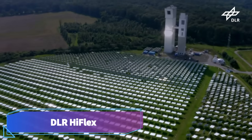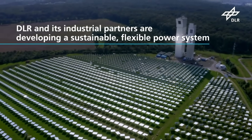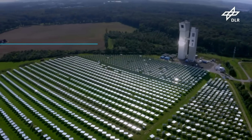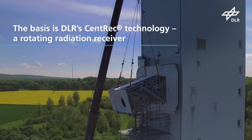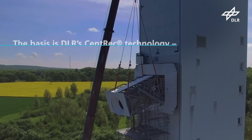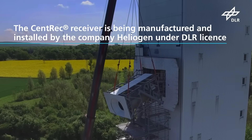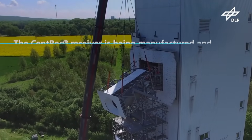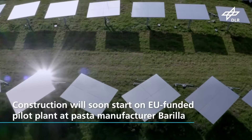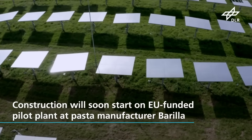DLR HyFlex. Barilla, one of the most prominent pasta manufacturers in the world, has implemented a trial system for a sustainable energy supply called DLR HyFlex. It uses solar power to heat ceramic particles capable of storing and transporting heat for the purpose of producing energy and heating industrial processes. Energy may be provided around the clock by the system, which also helps reduce the amount of fossil fuels consumed.